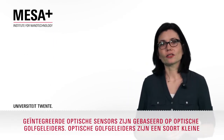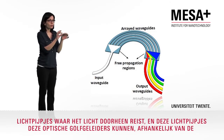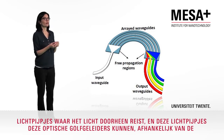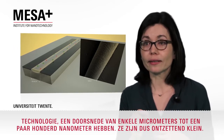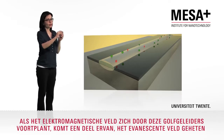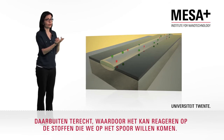Integrated optical sensors are based on optical waveguides. Optical waveguides are like little light pipes where the light travels inside. These light pipes, these optical waveguides, depending on the technology, can vary between a few micrometers diameter to a few hundred nanometers — so they are really, really small. When the electromagnetic field travels in these waveguides, part of it, which is called the evanescent field, travels outside, and therefore can interact with the substances that we want to detect.